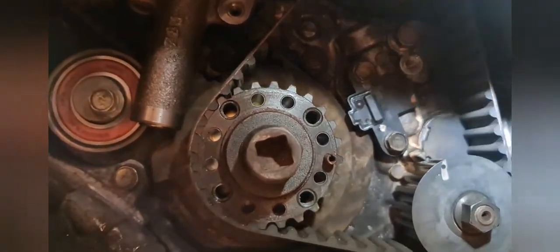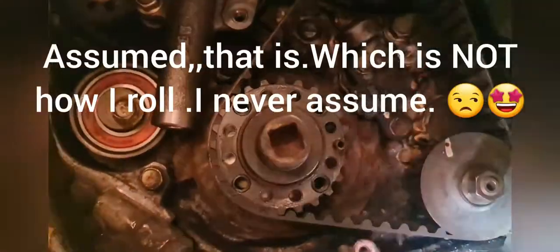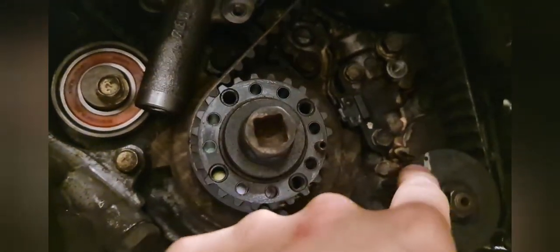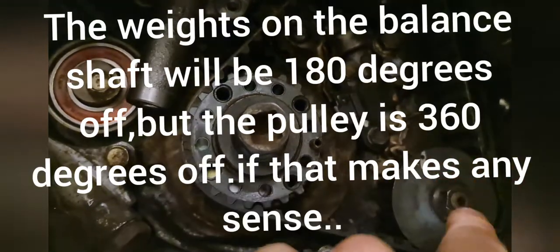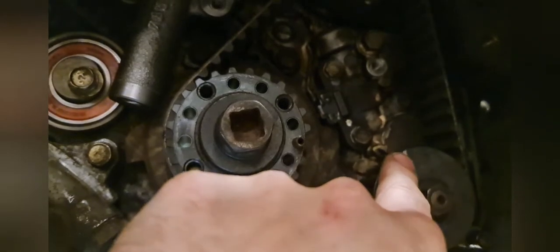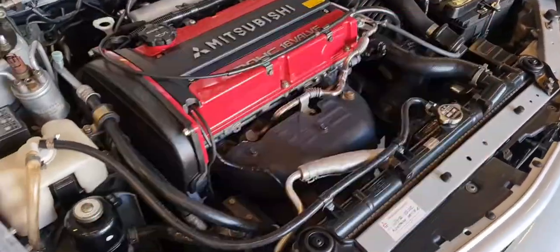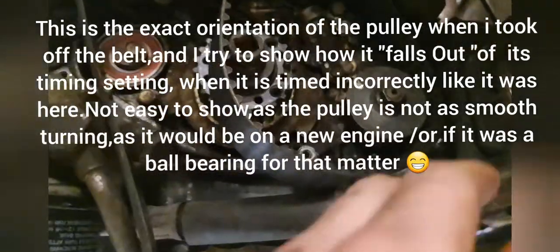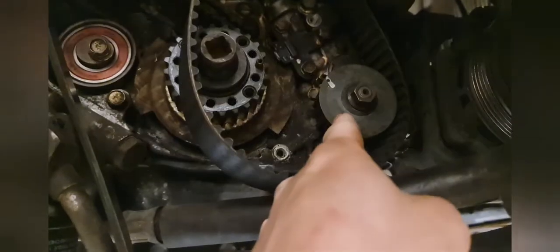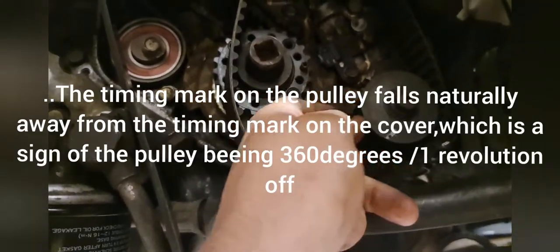They kind of did the right thing but didn't fully understand how it worked. The balance shaft can sit 180 degrees incorrect or 360 degrees incorrect — it's not like it can only stand in one place. So I need to turn it around one revolution. It was not set correctly, so I took things apart and corrected everything. I've now removed the belt from the belt drives and I'm timing up the front balance shaft.